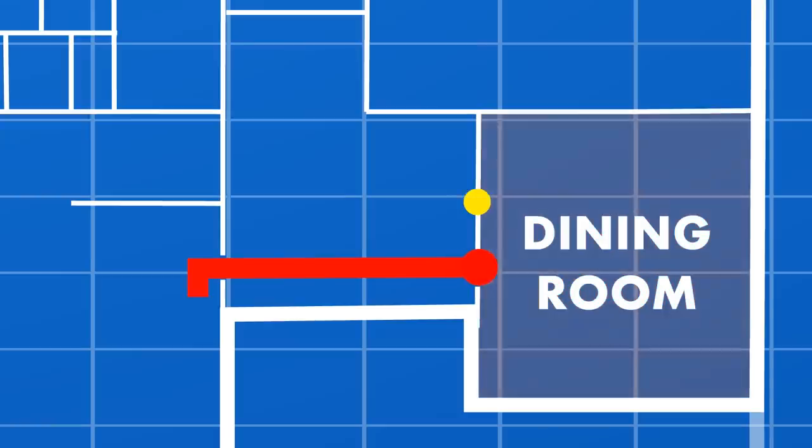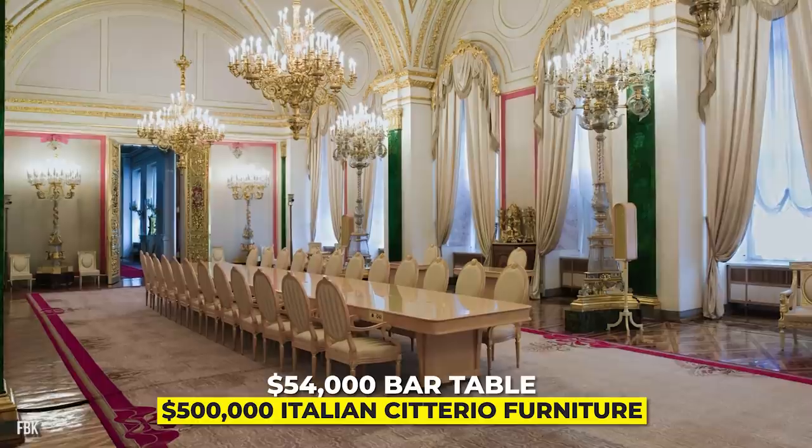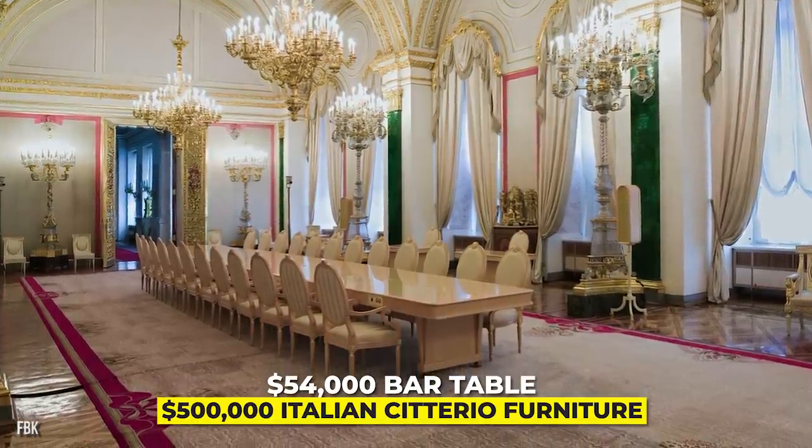Let's head through those massive swinging doors and look at Putin's dining room. You'll notice $500,000 of luxury Italian furniture and a $54,000 bar table.